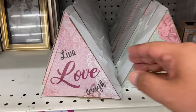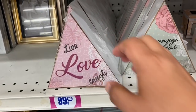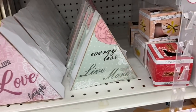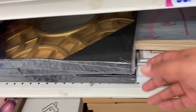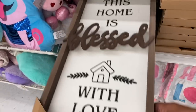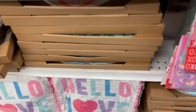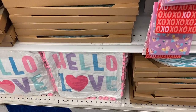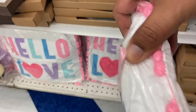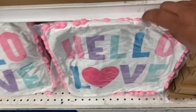Even some new home decor I haven't seen before. It says 'Live, love, laugh' — these are just a little triangle, so it's a really simple piece. And I also have this one that says 'Worry less, live more.' Aww, that's so cute. They do have these gold mirrors, and this one says 'This home is blessed with love.' And I also have these pillows — it says 'Hello love.' I can't see the price, but I'm sure they're probably like $2.99.